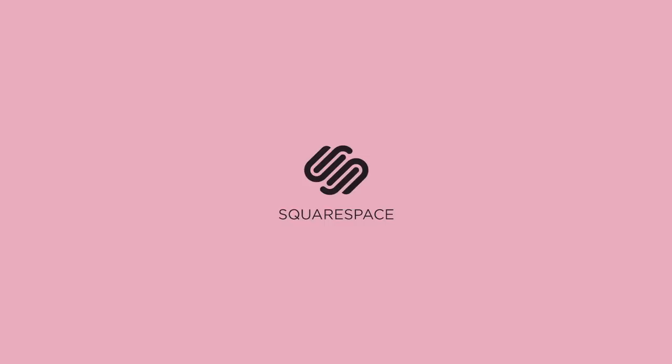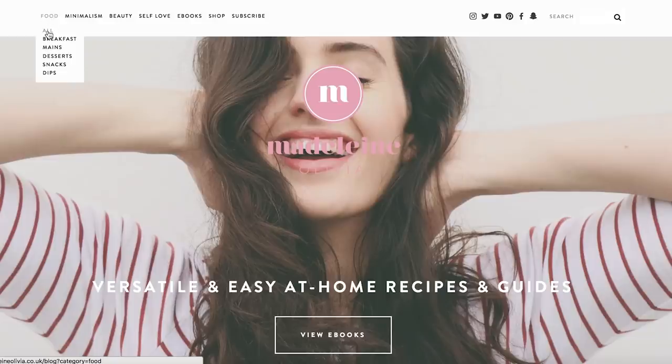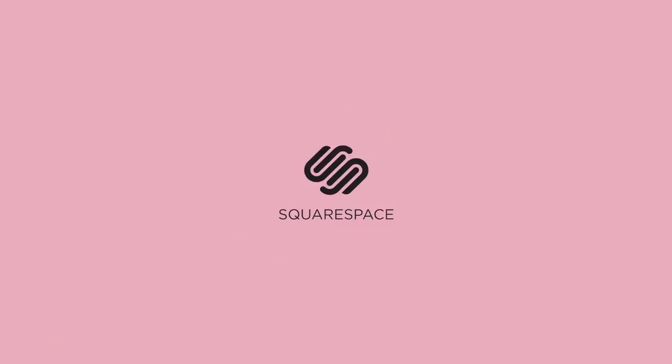Today's video is sponsored by Squarespace, where I host my very own website. Whether you need a domain, a website, or an online store, make it with Squarespace. I have a 10% off discount code, so stay tuned till the end of the video for more information on that.